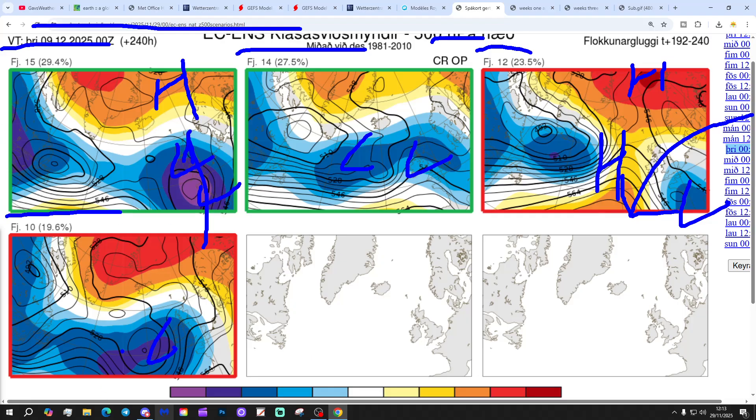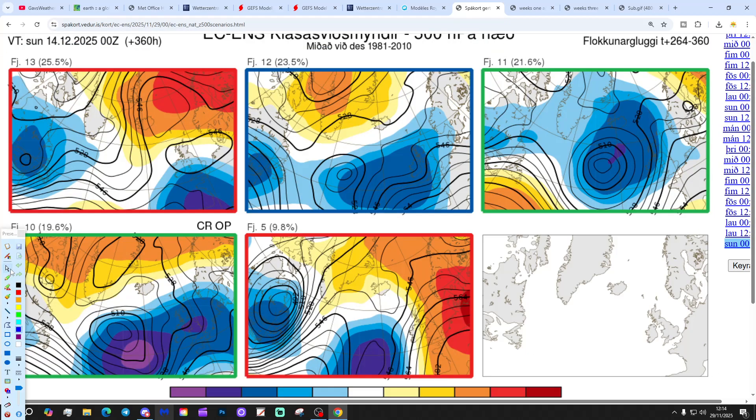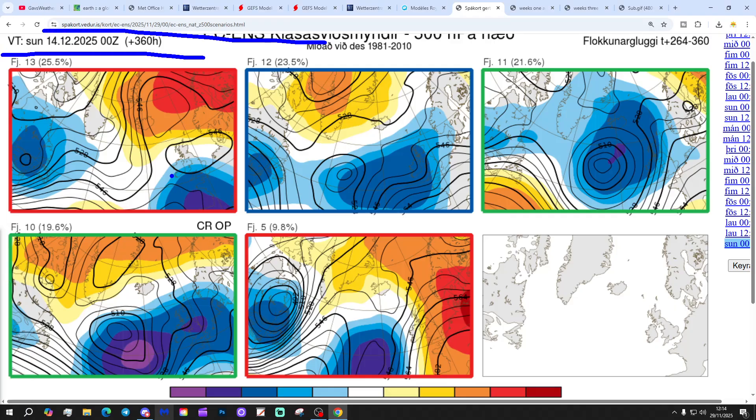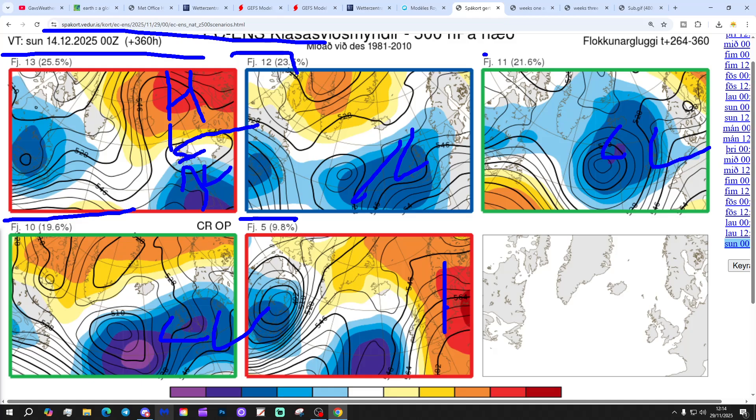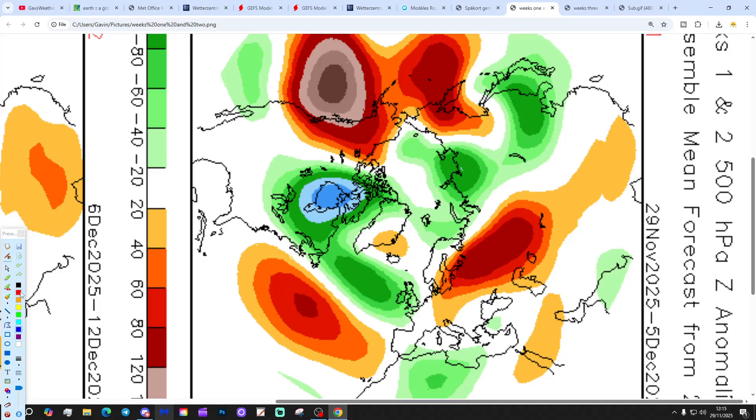At day 10 with low pressure just to the west, that's keeping the unsettled weather going. In two weeks' time, these are the options from 30 ECM ensemble members at the 14th of December. Low pressure just to the south, high pressure to the north — that perhaps brings some cooler air into the north, but the south could see more rain. 12 members bring low pressure in from the Atlantic; 11 members keep low pressure coming; 10 members keep low pressure in control; 5 members build up high pressure to the east. All options look unsettled at both day 10 and day 14. The first half of December is going to be substantially wetter than normal.